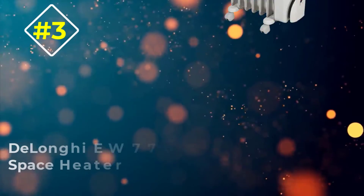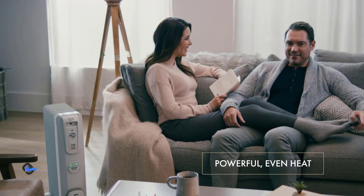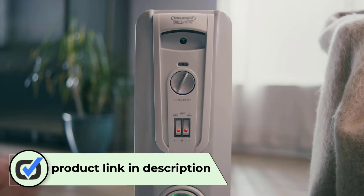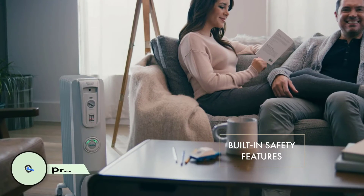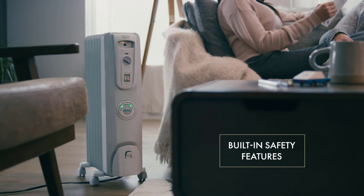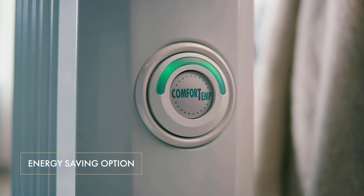Number three: DeLonghi EW7707CM Space Heater. The DeLonghi EW7707CM came in third place. This oil-filled convection radiator-style heater had a max output temperature of around 83 degrees Fahrenheit. Over the course of an hour, it brought the temperature in our testing room up by three degrees.